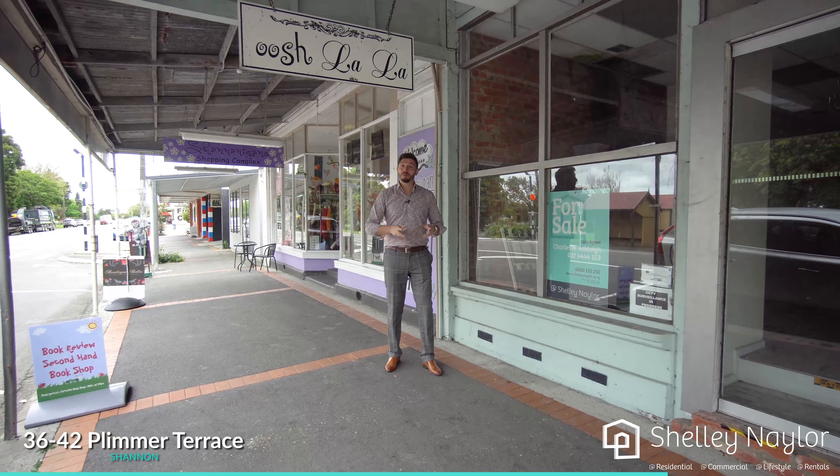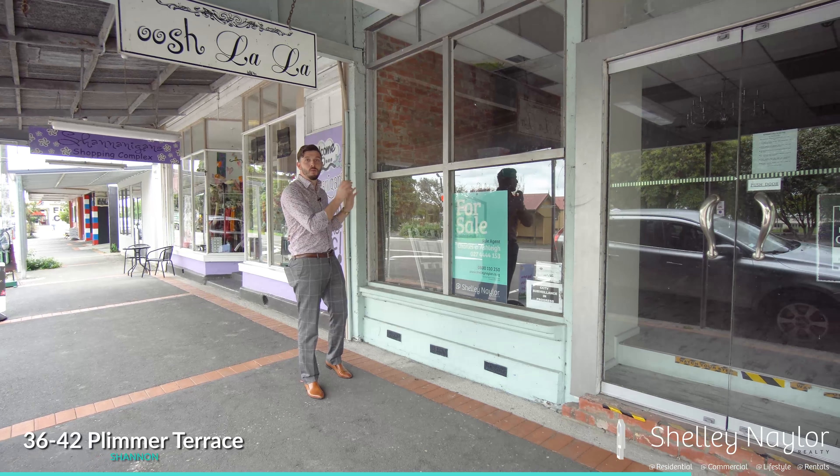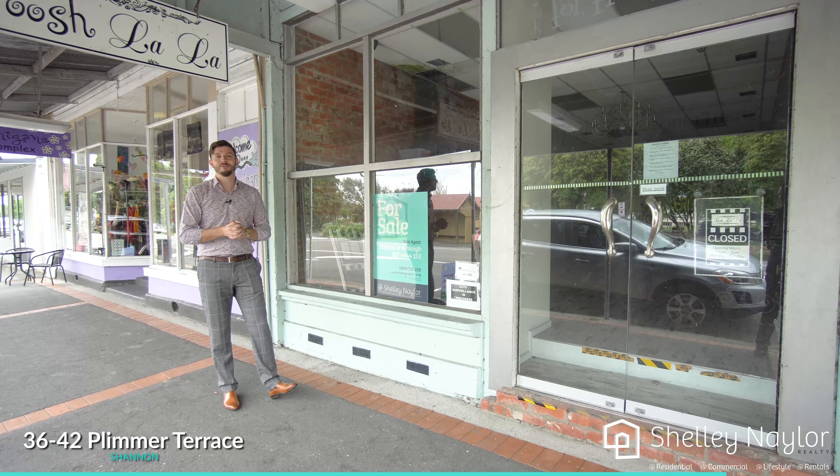That's not enough for you? We've got a fourth option — another street frontage well known as For Frog's Sakes. If you're interested in purchasing this one along with the other three, let us know. We look forward to discussing further.